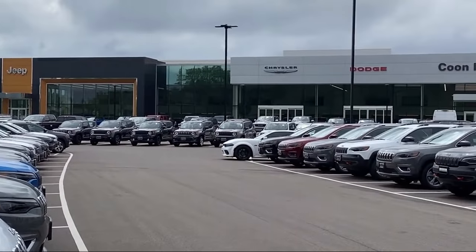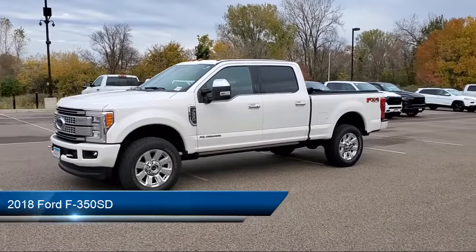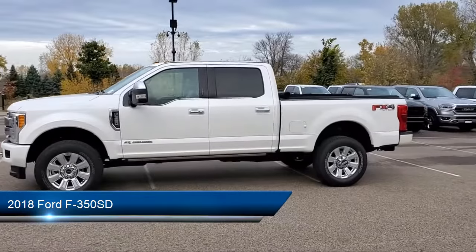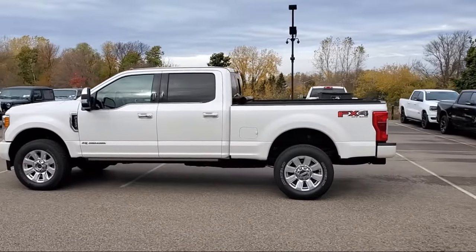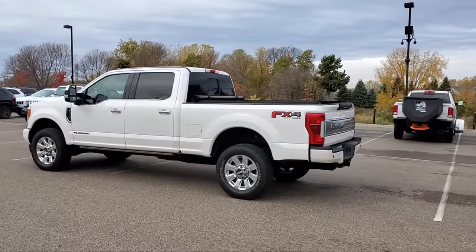Welcome to Kuhn Rapids Chrysler Dodge Jeep Ram. Here's a look at another one of our great vehicles in inventory. It comes equipped with a tow package, air conditioning, traction control, daytime running lights, tilt steering wheel, and has less than 40,000 miles on the odometer.